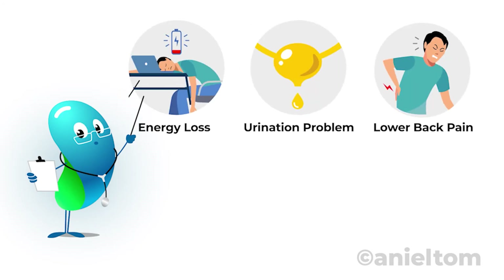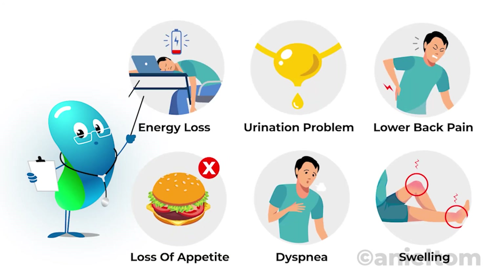There are a few common signs that can warn you about a possible kidney failure: energy loss, urination problems, lower back pain, loss of appetite, shortness of breath, or swelling.